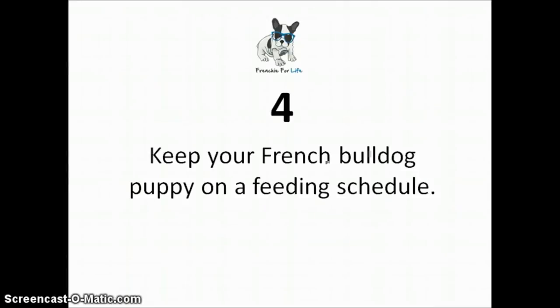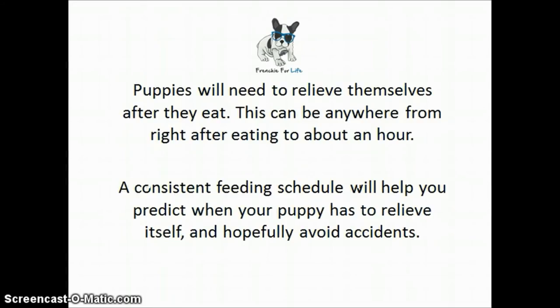Number four: keep your French Bulldog puppy on a feeding schedule. Puppies will need to relieve themselves after they eat — this can be anywhere from right after eating up to about an hour. A consistent feeding schedule will help you predict when your puppy has to relieve itself and hopefully avoid accidents.